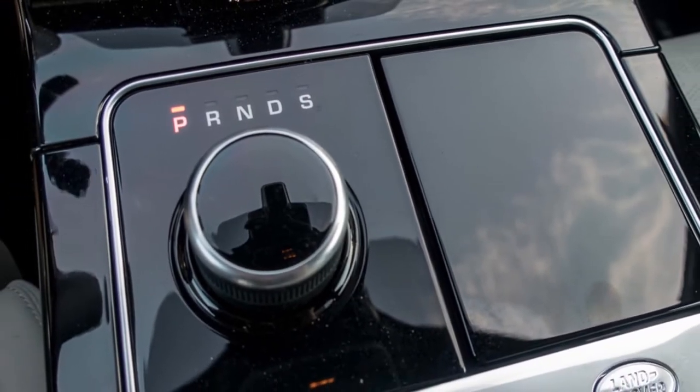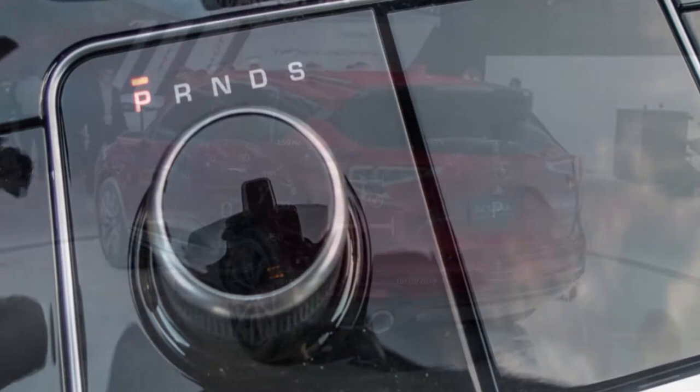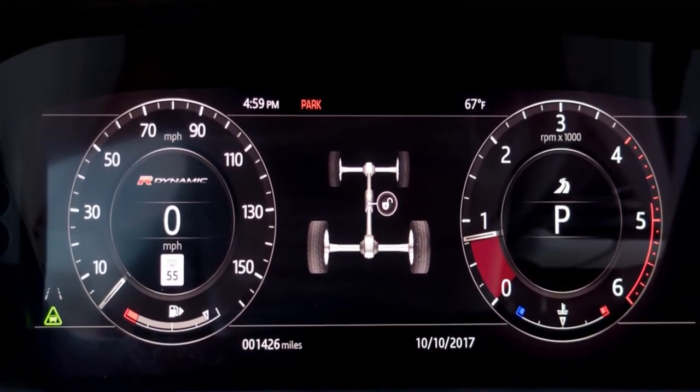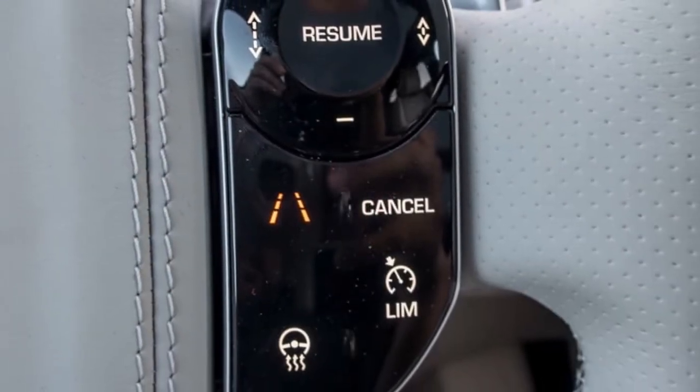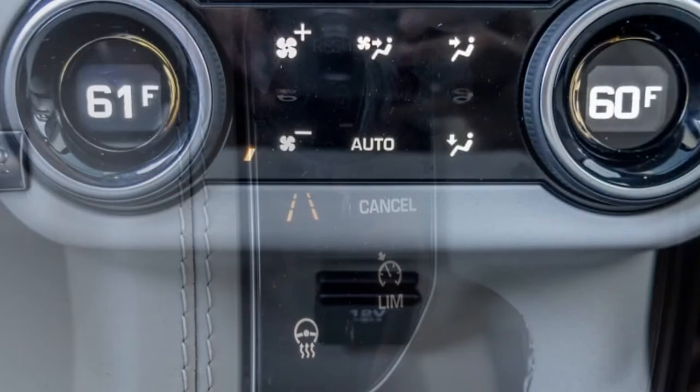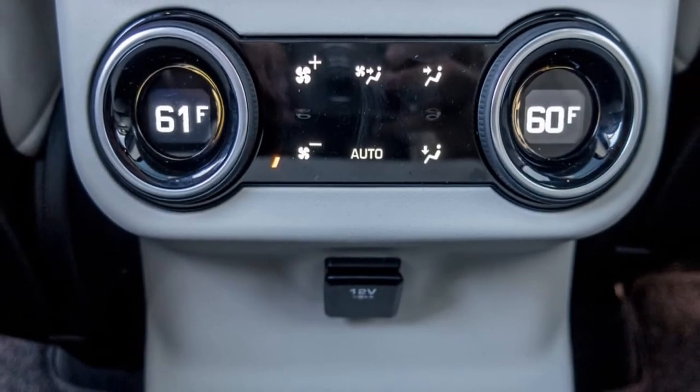Every engine is paired with an 8-speed automatic transmission and standard all-wheel drive. Notably, all three engines are available across all of the Velar's trim levels — S, SE, R-Dynamic, and HSE — except for the base trim, which comes only with the gasoline four-cylinder.